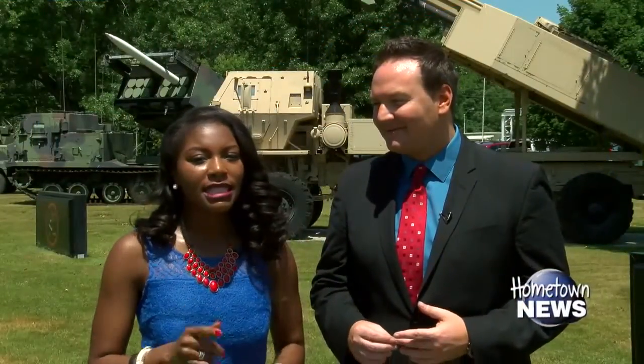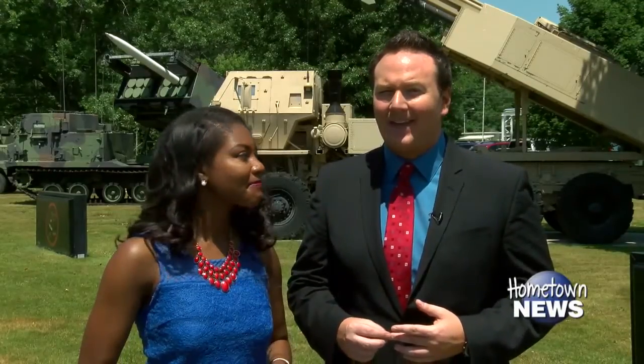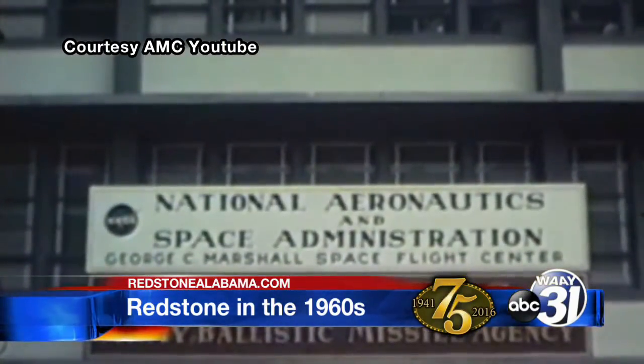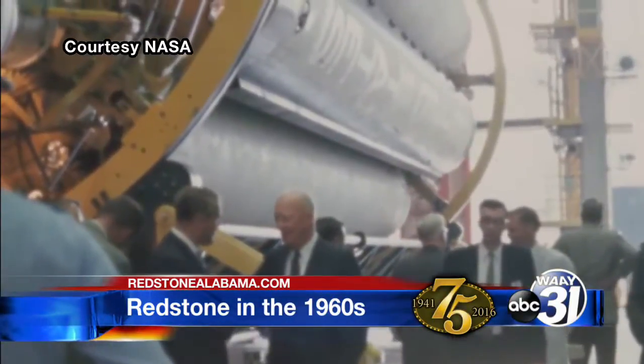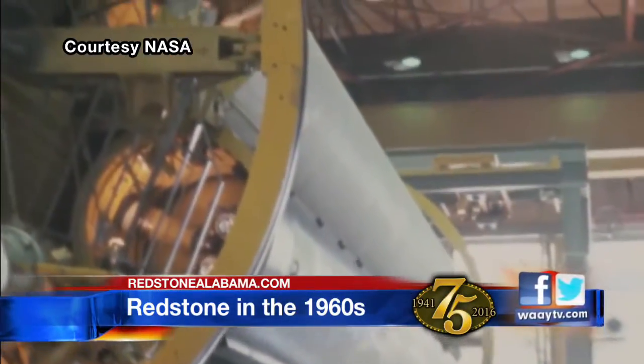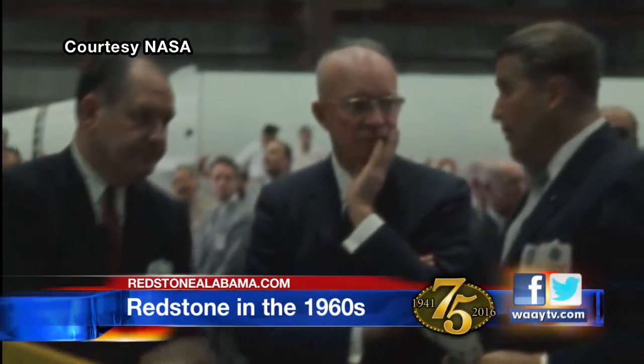The 60s, like the 50s, was a time for significant change. Up to this point, the work being done by Dr. Wernher von Braun had fallen squarely under the command of the Army's General John Bruce Medeiros and the Army Ballistic Missile Agency. But with the 1960s came a huge change. Marshall Space Flight Center was formed on July 1st, 1960. The von Braun team and the scientists and engineers who worked for them — around 4,700 of them — moved over to form Marshall Space Flight Center.